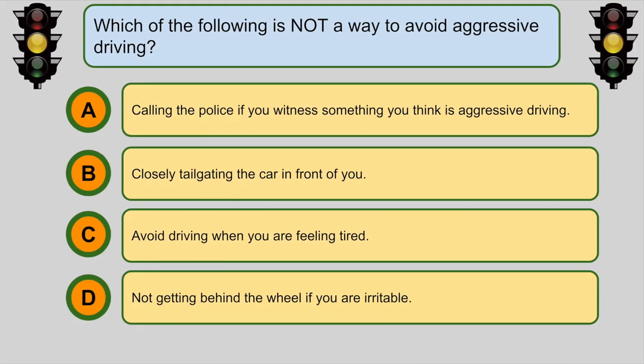Which of the following is not a way to avoid aggressive driving? B. Closely tailgating the car in front of you.